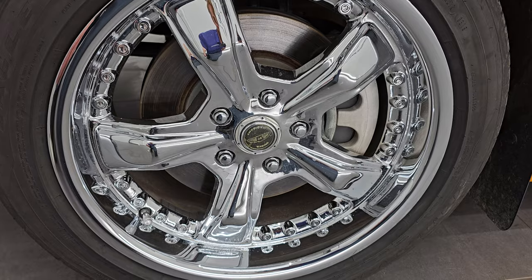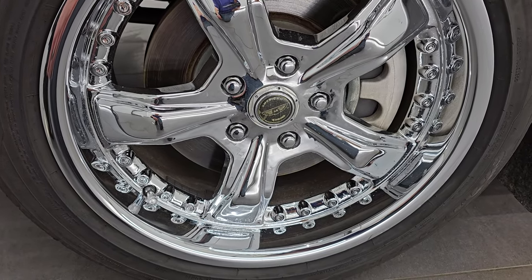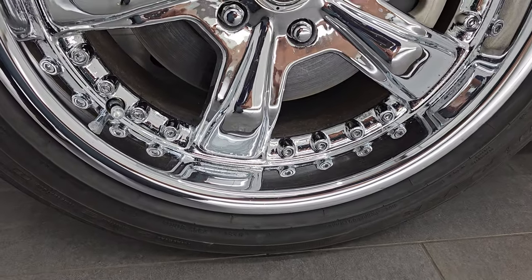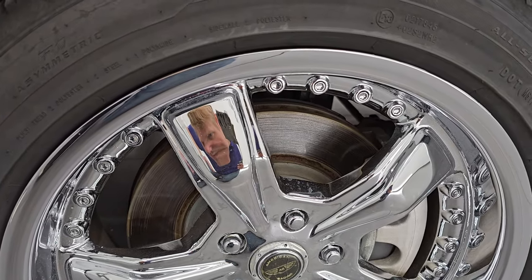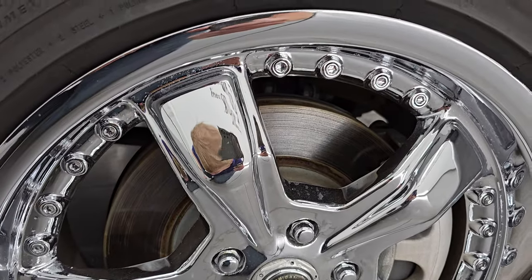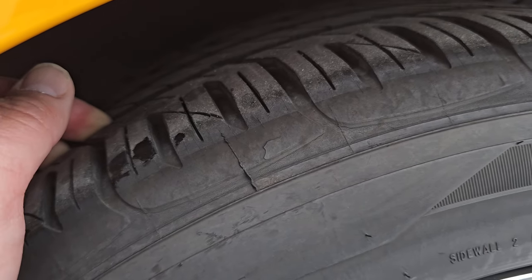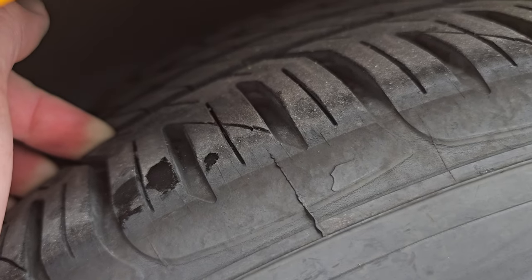This one comes with some American Racing 18-inch wheels and it has Goodyear tires on it. These are Goodyear Eagle F1 Asymmetrics, 235-60 R18 tires. These tires have a ton of tread left on them — I'd say 80 to 90% of the tread left, maybe even more. They look very, very new.